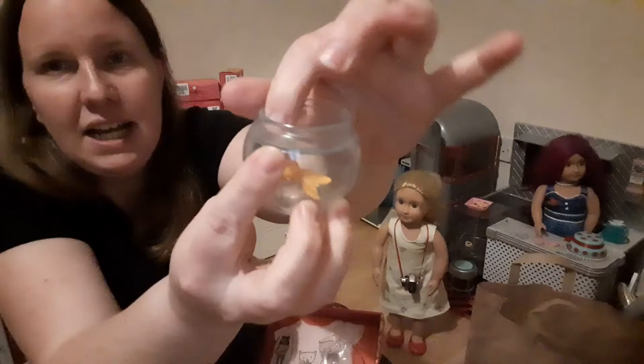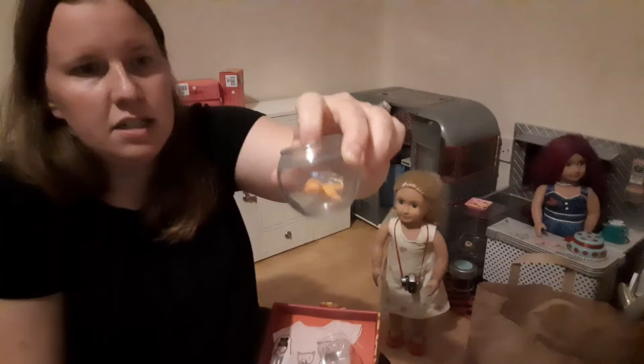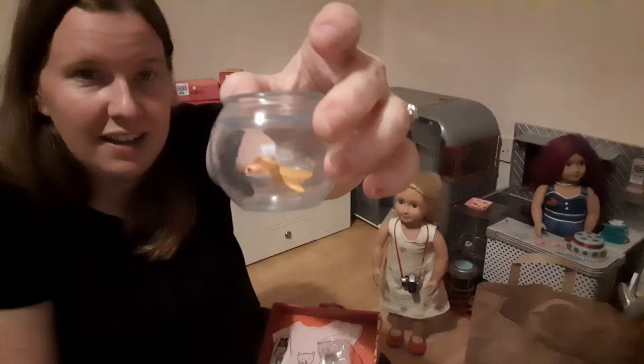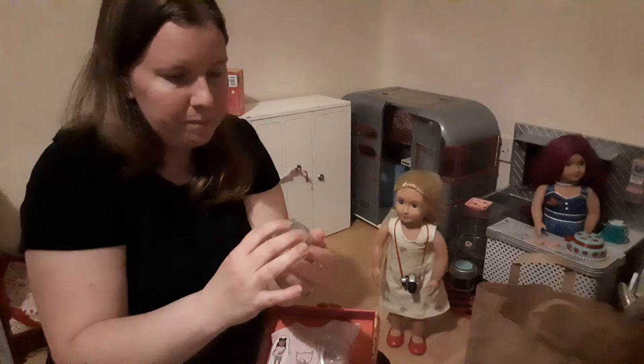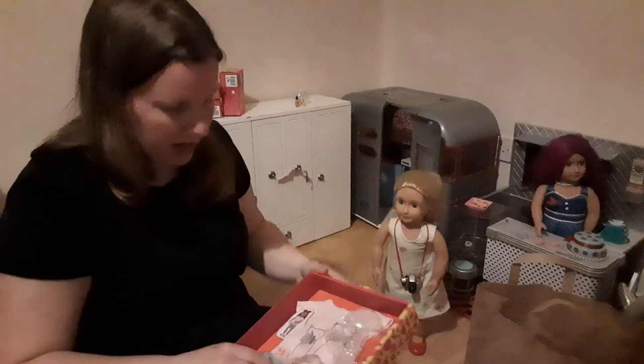I'll get the fishbowl out — it's already out. This is the cute little fishbowl with a little goldfish in there. It has plastic sealed at the top; it's not like an actual jelly or anything — just plastic on top. The fish is actually glued to the bottom of the tank by its fins. My daughter was trying her hardest to take it out. We'll be able to put it in the doll's house, probably on the table.